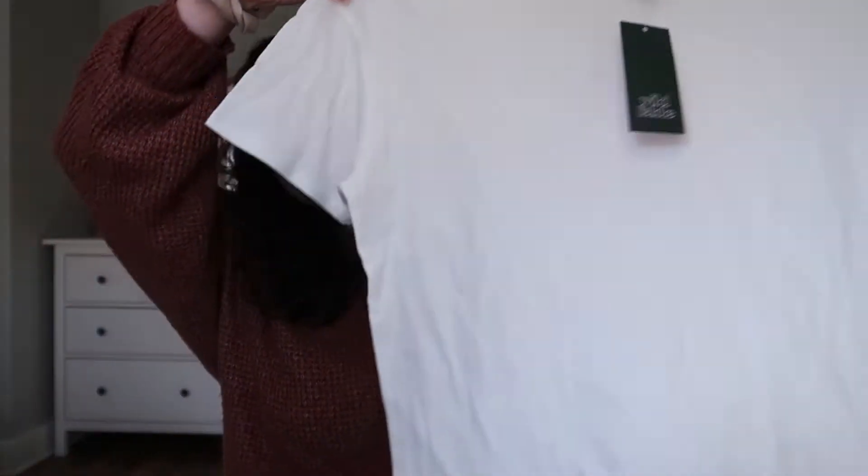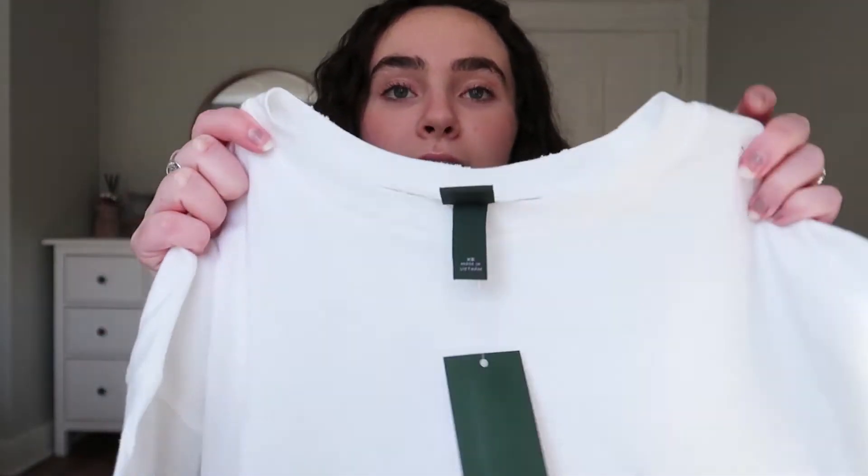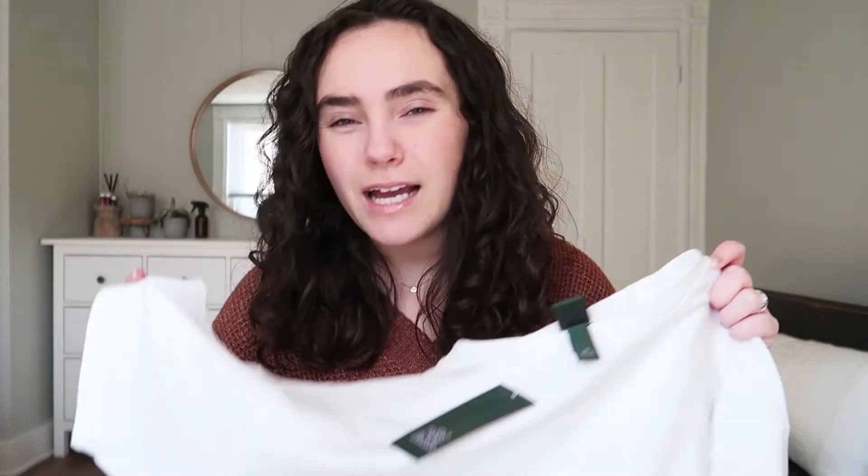The last clothing item is a great basic — a very plain white t-shirt for $10. I liked the detail around the neck and the sleeves. You can never have too many plain white t-shirts, and the one I have is getting kind of old so I needed a new one. This one works perfectly.